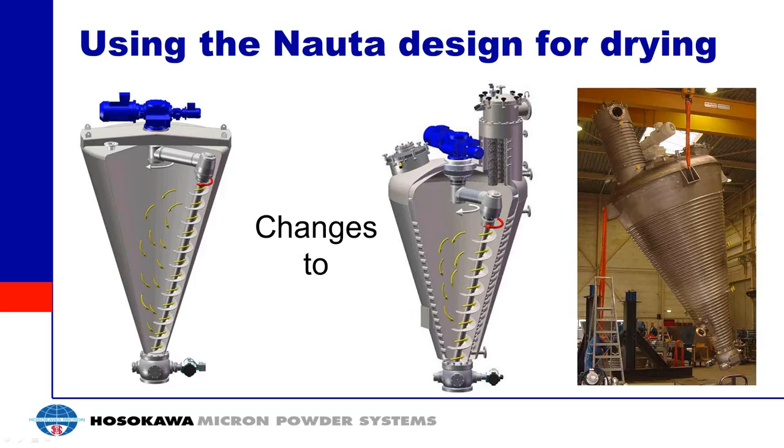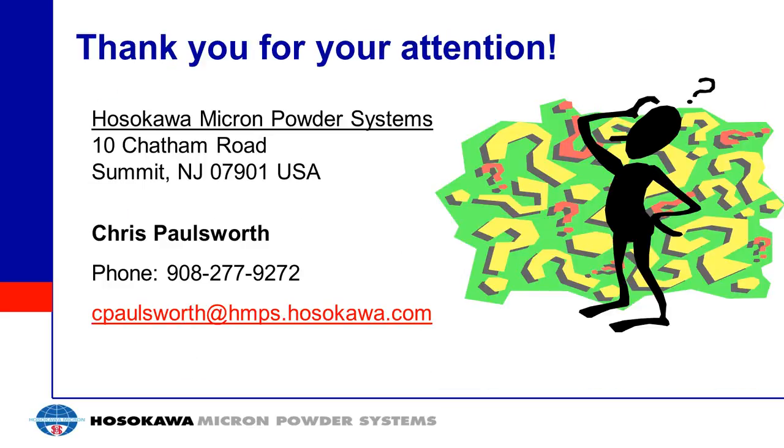We're at our time limit and starting to see people drop off. If you have any additional questions, feel free to send them in and Chris or a colleague will email or call you. Thank you for your attention and we hope you enjoyed the presentation. The webinar has been recorded and will be posted to our website within the next 24 hours. We received a large number of questions — those requiring longer responses will be answered offline. Thank you for joining us today.